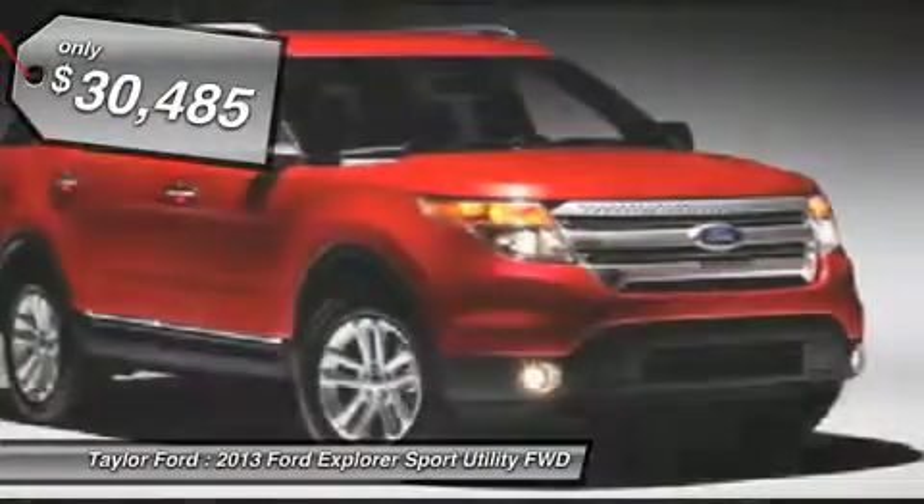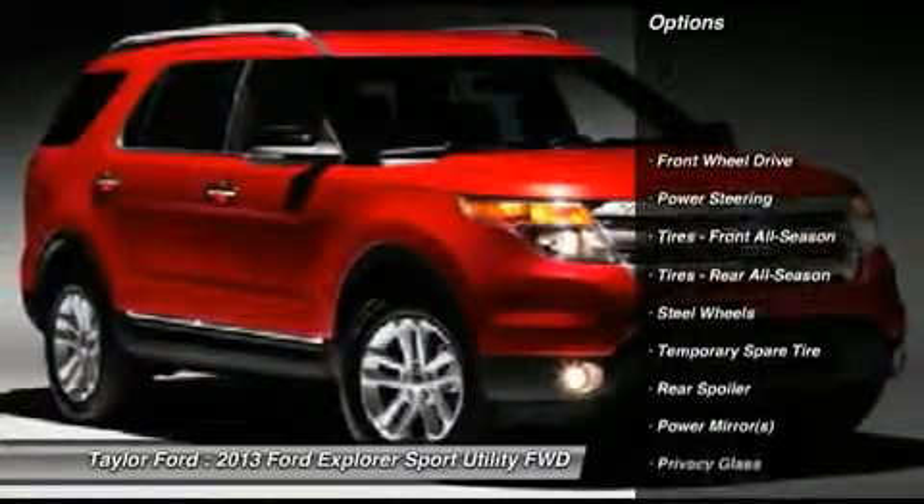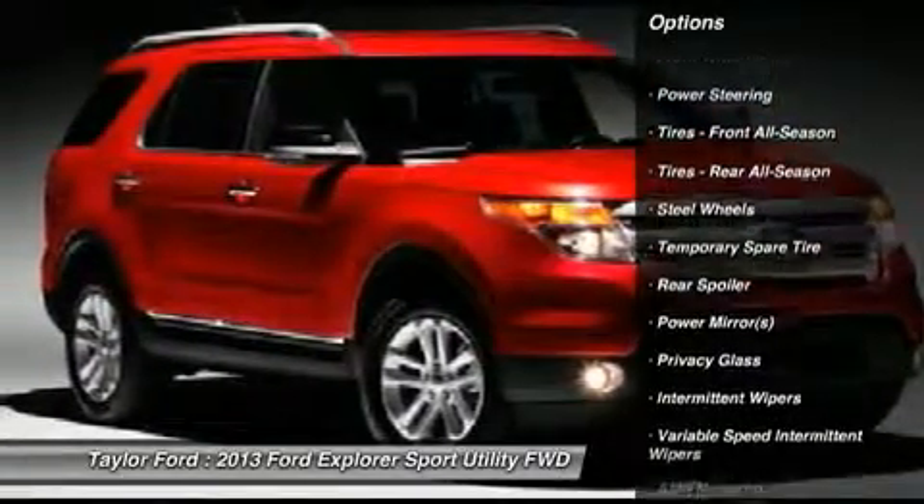Here are some of this vehicle's great options. Traction control. Stability control. Anti-lock braking system.